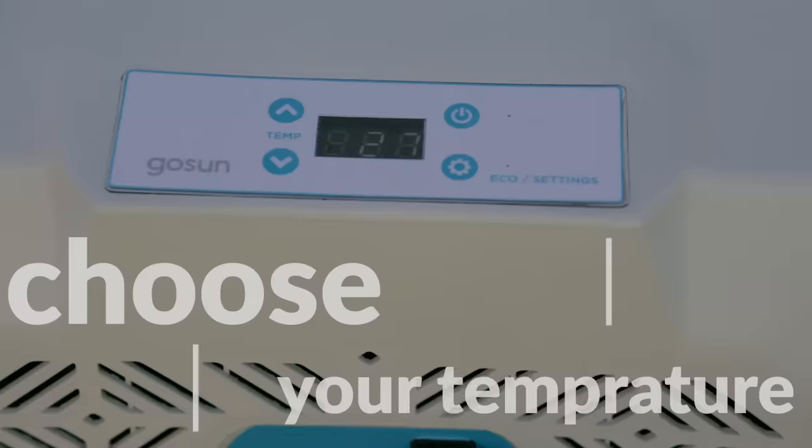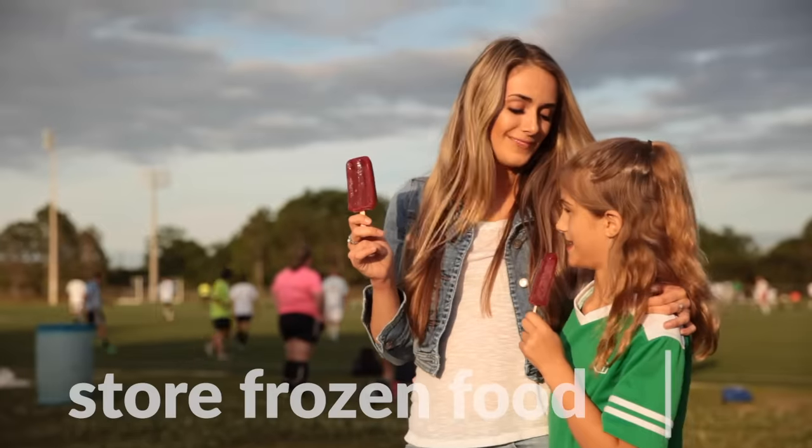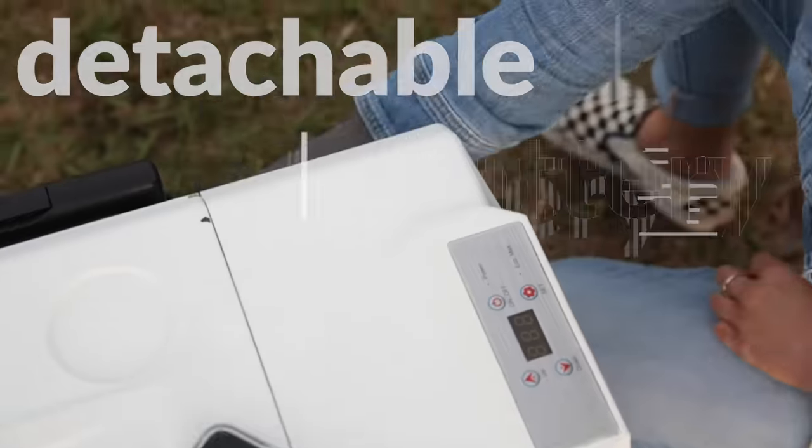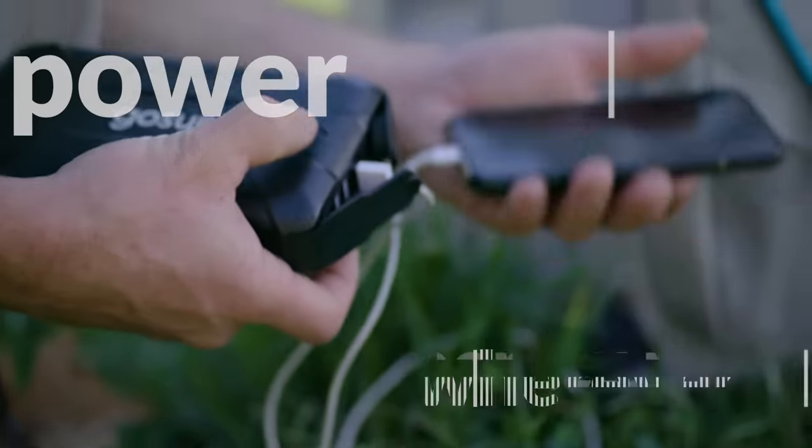You can choose your desired temperature, allowing for it to be cold enough to store frozen food. Beyond fueling your fridge, the battery is detachable so you have power whenever and wherever you need it.